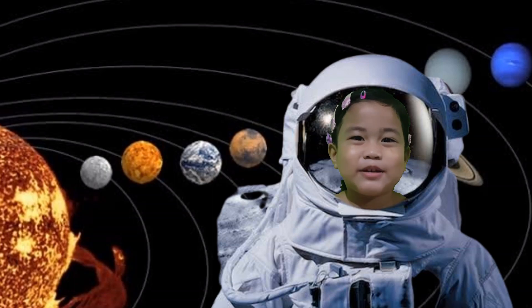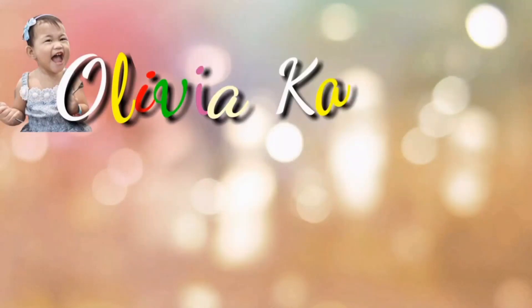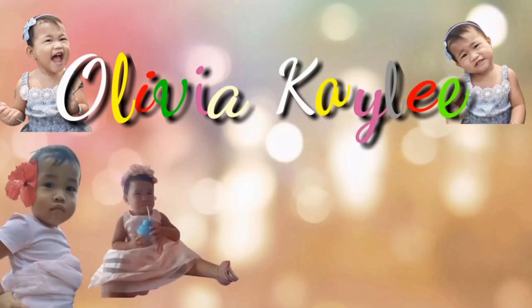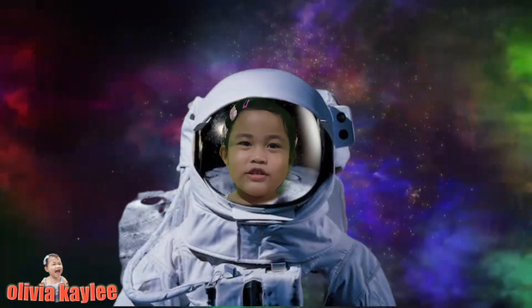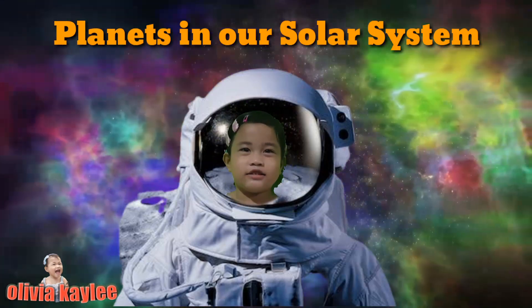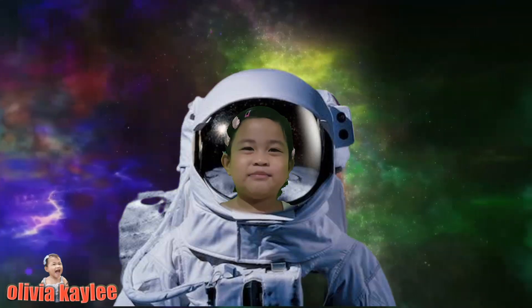Hi guys, welcome to my vlog. Today I'm going to show you the planets in our solar system. Let's go to outer space.